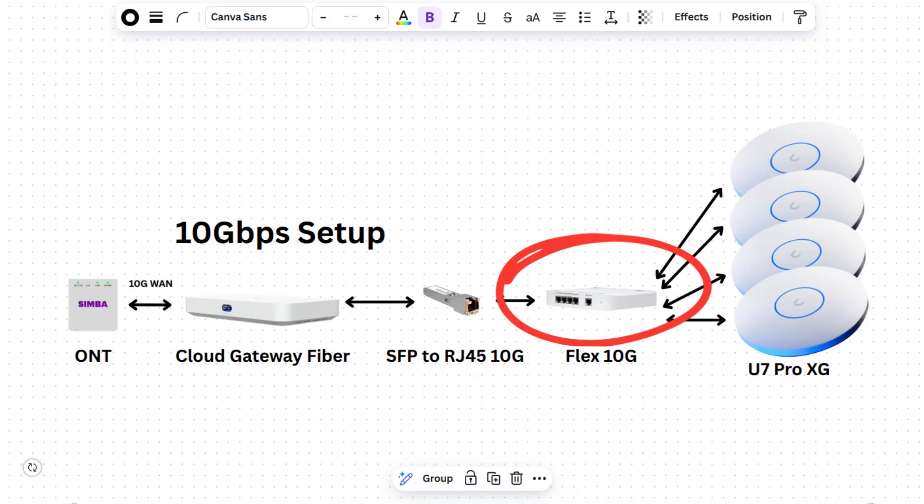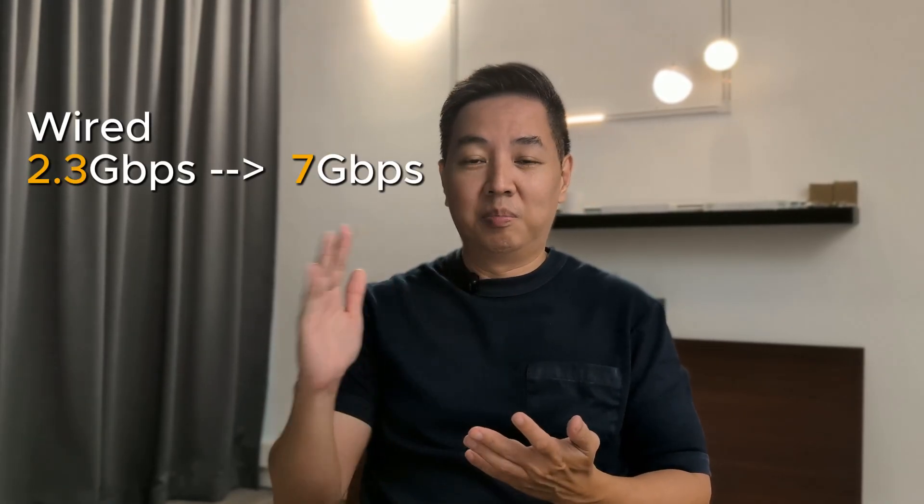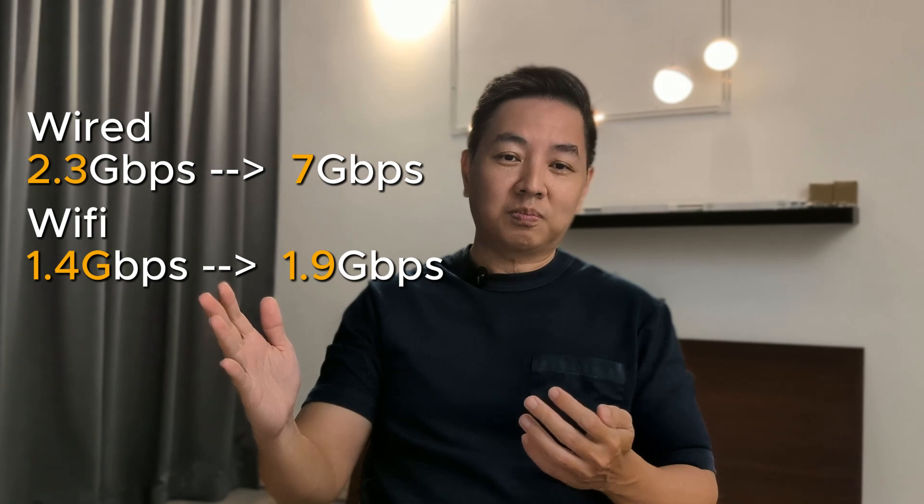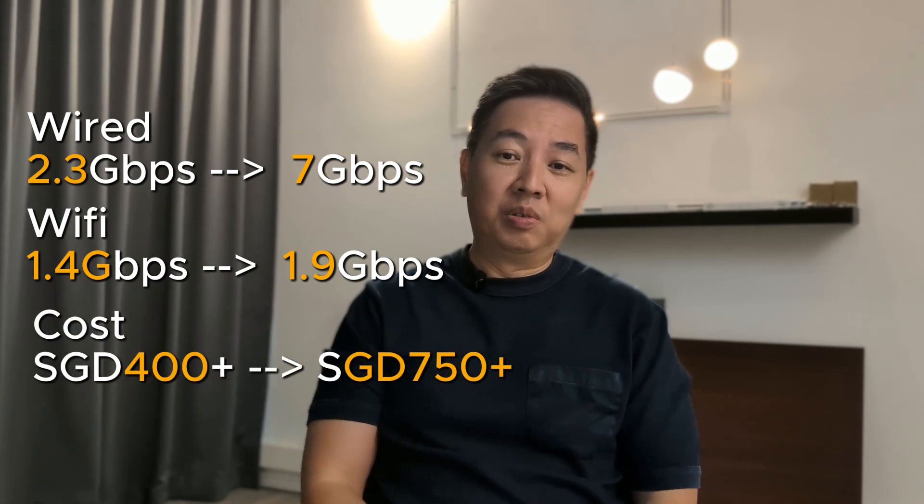And that's not even counting deploying 10G switches with multiple APs — if you do that, the cost balloons up significantly. Here's my honest conclusion: yes, upgrading to a 10G Wi-Fi setup does give you higher numbers — wired goes from 2.3G to about 7G, and Wi-Fi goes from 1.4G to close to 2G — but that comes at almost double the price for gains you won't feel in day-to-day usage. Unless you're building a new home, future-proofing, or doing 4K to 8K video editing off a NAS, for most people you'd get more value investing in good Wi-Fi coverage with more APs on a 2.5G setup.